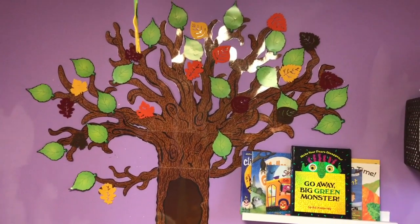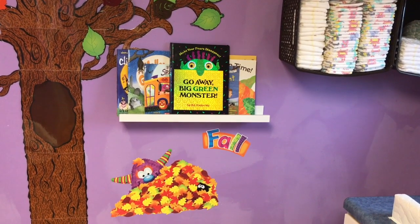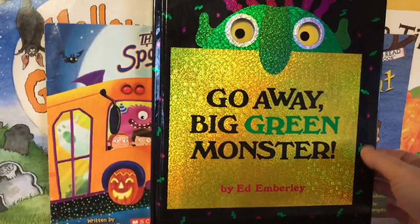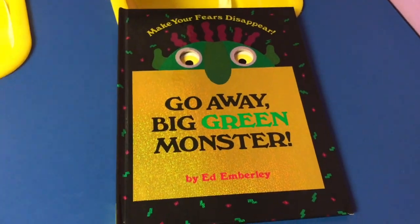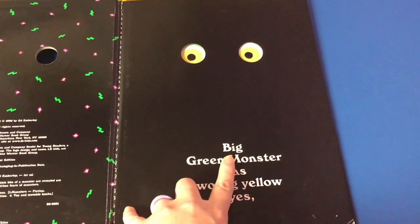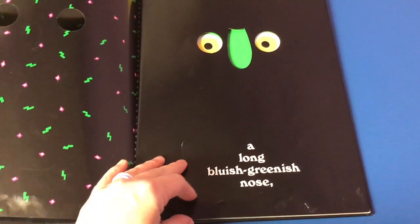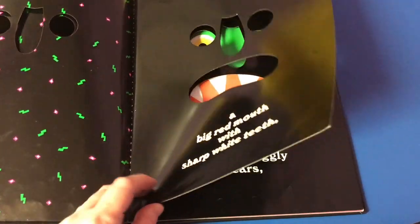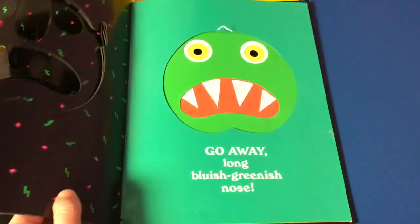Our tree here just has some fall leaves on it. Here are the books we've been reading — I'm going to pull out two of the kids' favorite books so far. The first one is Go Away Big Green Monster. If you have not heard of this book, it's a great book for little ones. As you read the book, the monster gets bigger and bigger. The big green monster has two big yellow eyes, a long bluish-greenish nose, a big red mouth with sharp white teeth, and as you turn each page he's getting bigger and bigger — the kids really enjoy this book.